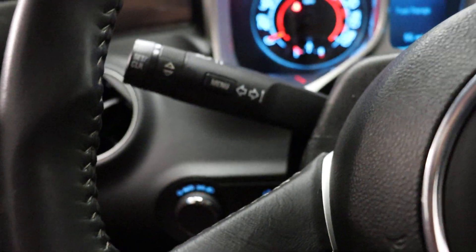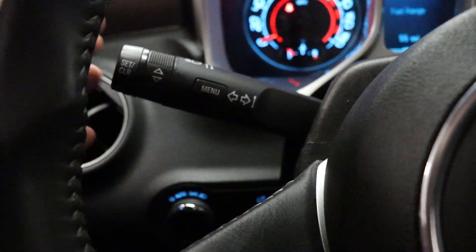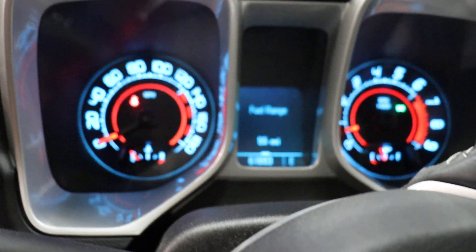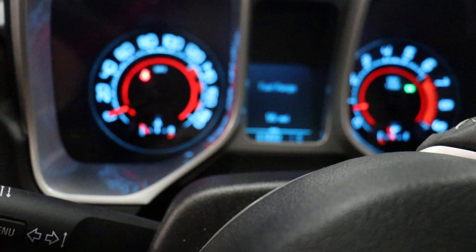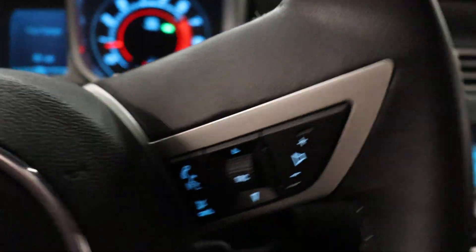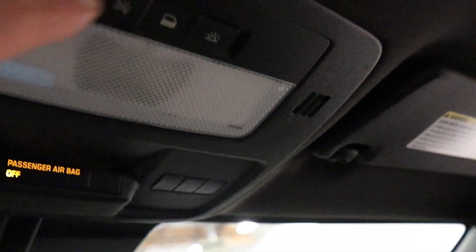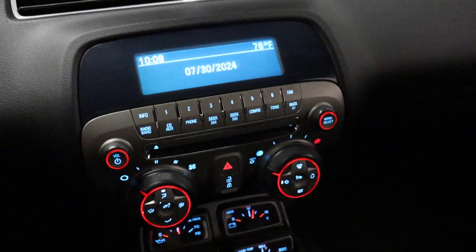Lights, brights, and signals. Your lights are down here. Dash dim. Wipers. Power windows, mirrors, and locks. You have heated mirrors. You'd have OnStar. You have Homelink — buttons programmable for security gates and garage door openers.